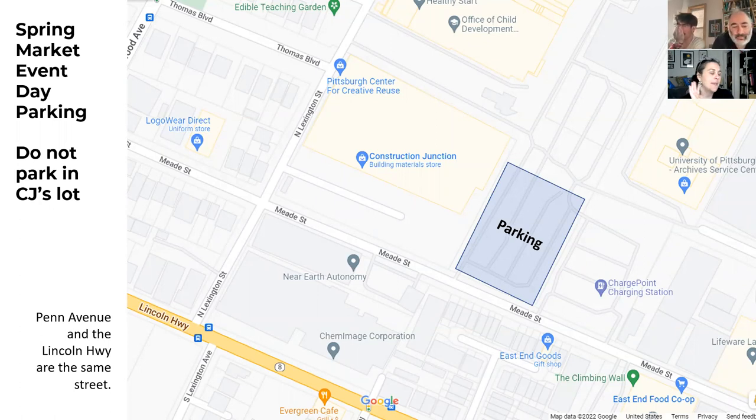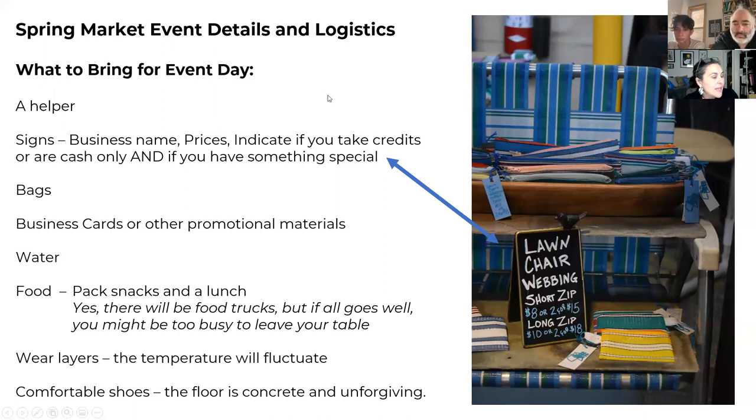On the day of the event, none of us park in Construction Junction's parking lot. They have overflow parking off of Mead Street. Construction Junction is right on the corner of Lexington and Mead Street — go down Mead Street toward the East End Food Co-op and there's a large parking lot there. We'll have signs, and if anyone's attended their big pour event, that's where they park for that too.